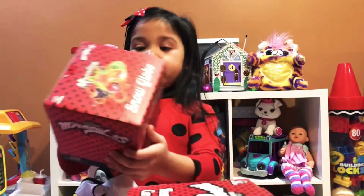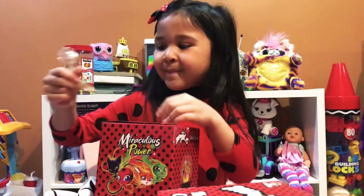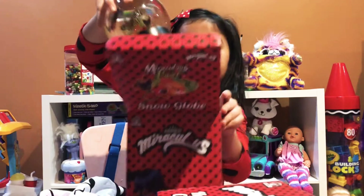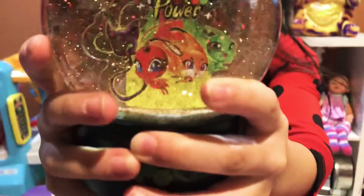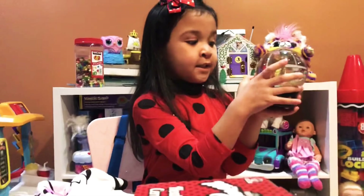Now let's try this big snow globe! Maybe it can open now? Yes! Here is the snowflake! Wow, that's pretty! You could put that in your room! So it has plaid — tiki!